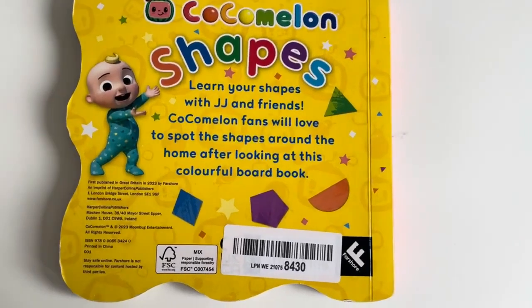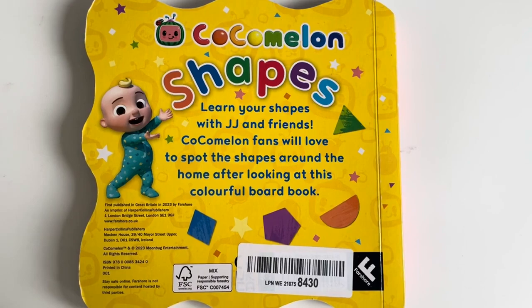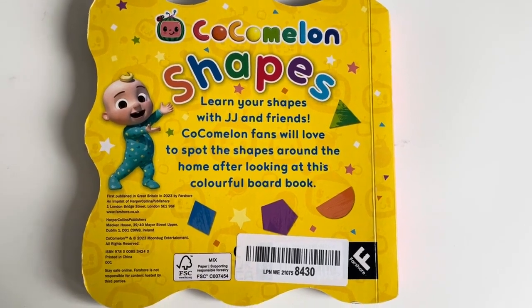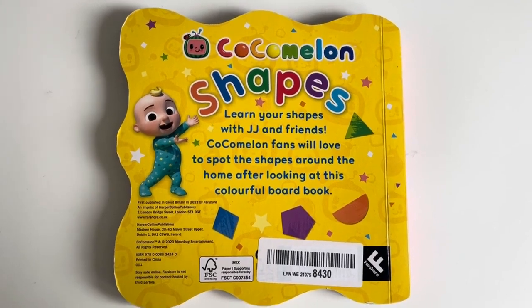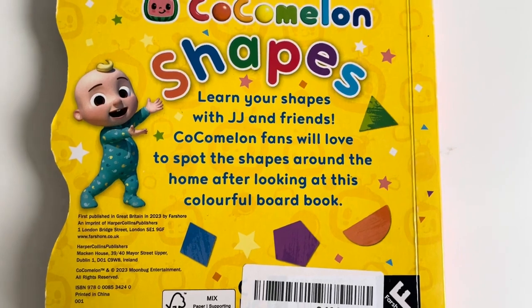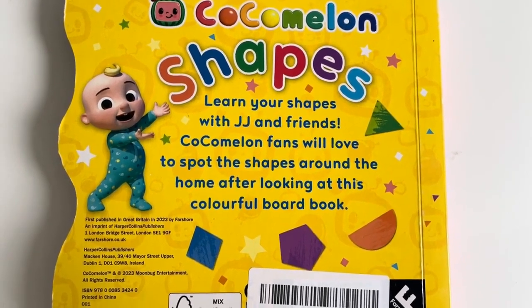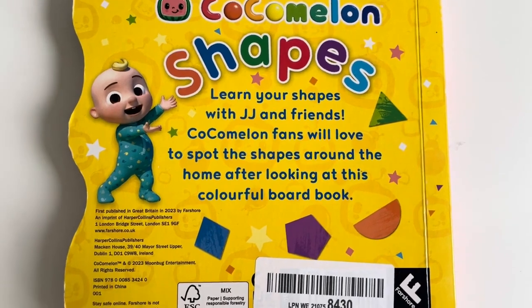Learn your shapes with JJ and friends. Cocomelon plants will love to spot the shapes around the home after looking at this colourful boat book. Did you all manage to find lots of things related to all these shapes? That's really good. Well done. Bye bye.